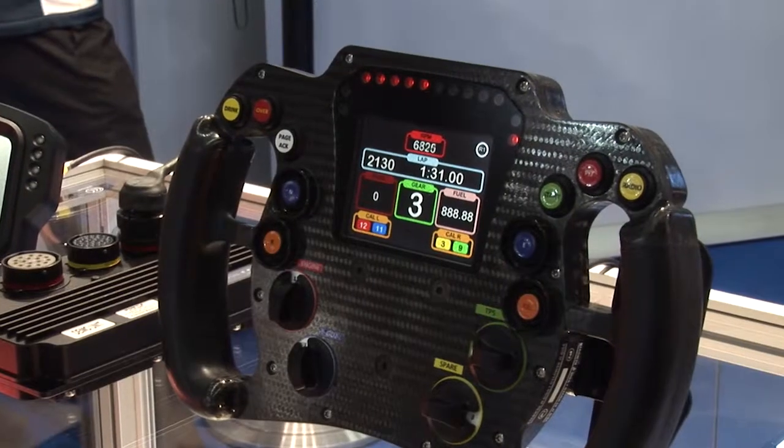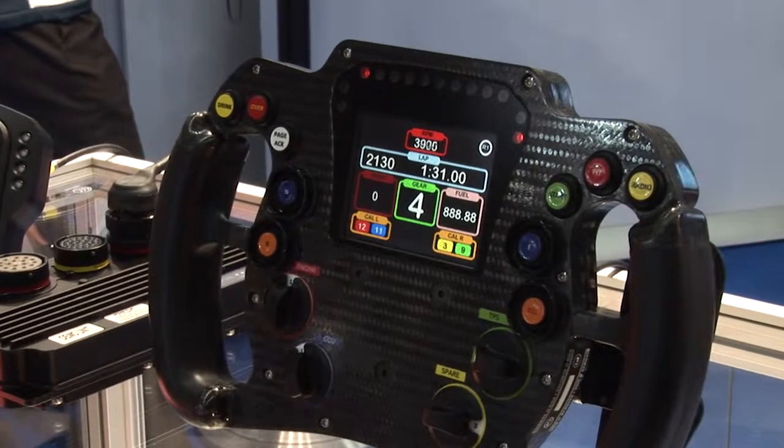And also our latest next generation GDI ECU. It's an all-in-one engine control unit, direct-injection driver unit, and data logger, all in one box.